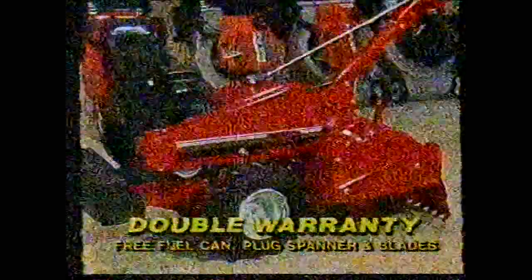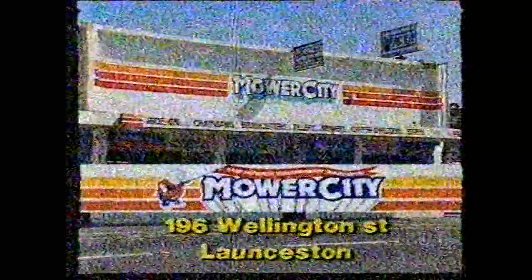The lot. Mower City, now at 196 Wellington Street, is crammed wall-to-wall with garden and mowing equipment. Over 5,000 square feet. All the best brands, including White, MTD, Victor and John Sered. All with extended warranties that would make our opposition green with envy. It's all here under one massive roof. Mower City Sales and Service, the experts in the trade.